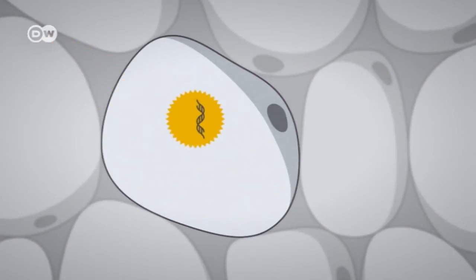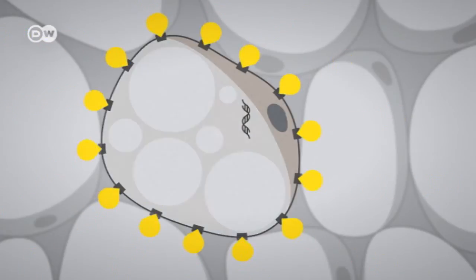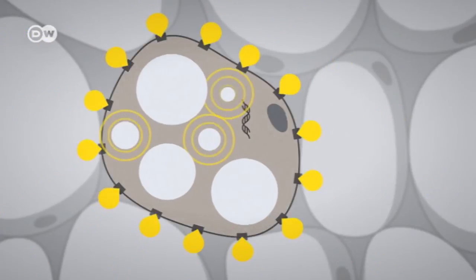But in a mouse, if a white fat cell is given a gene for these receptors, they form and the white cells begin burning fat like brown ones. The result? The mice lose weight.